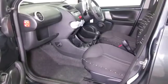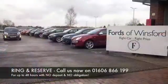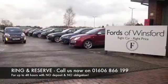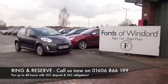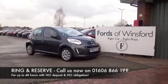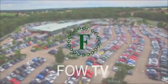So don't forget, at FOW the price you see is the price you pay. There's no hidden extras. We can part exchange with no problem. Ring and reserve with no deposit. Bring your licence with you and have a test drive. Discover this great car for yourself at Fords of Winsford.